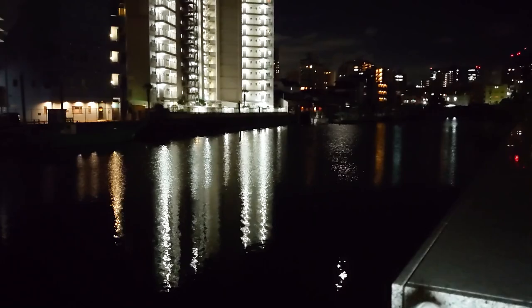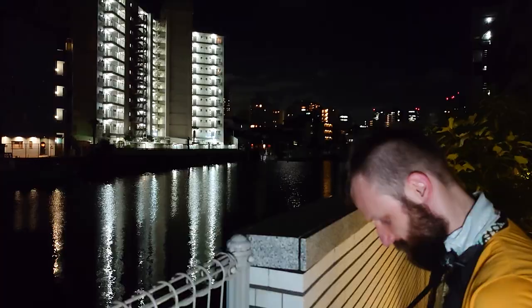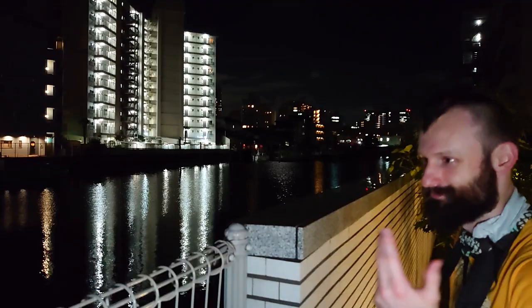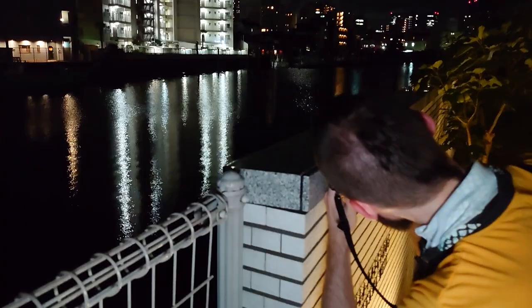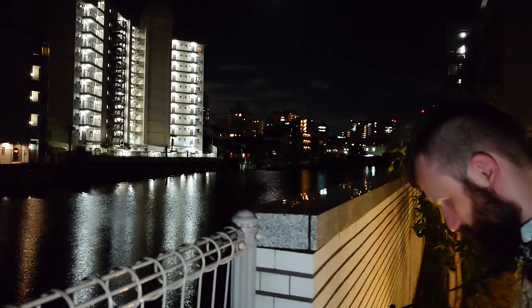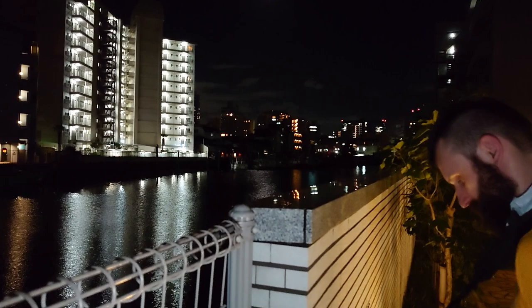I got a pretty cool shot here. These buildings around us are apartment buildings — this is where people live. We're being a little intrusive, but we're not shooting into people's houses, just shooting the water. There's a shiny surface here — marble — and then that housing block across the way, reflected. I brought the shutter speed down to a 30th and the aperture to F2 to keep the ISO very low, because I want to underexpose this shot and brighten it up later.